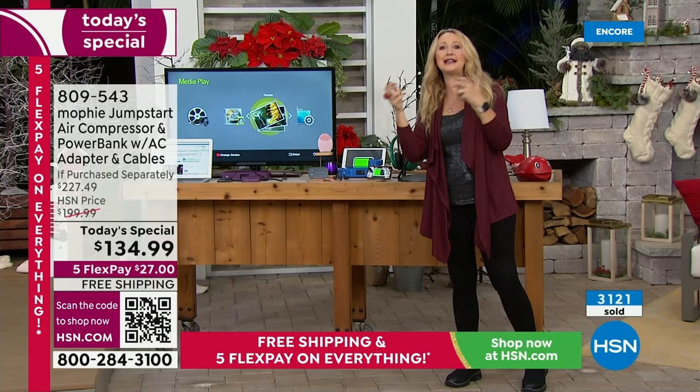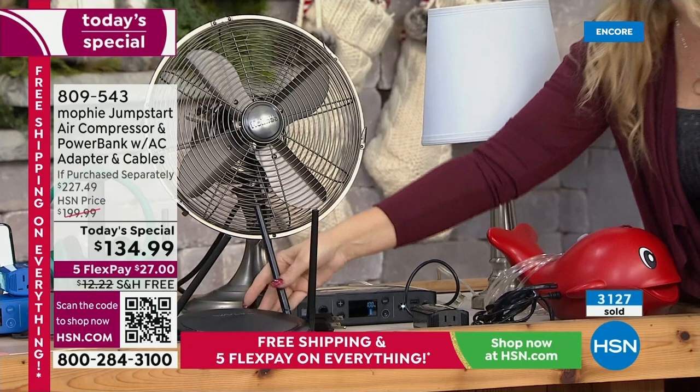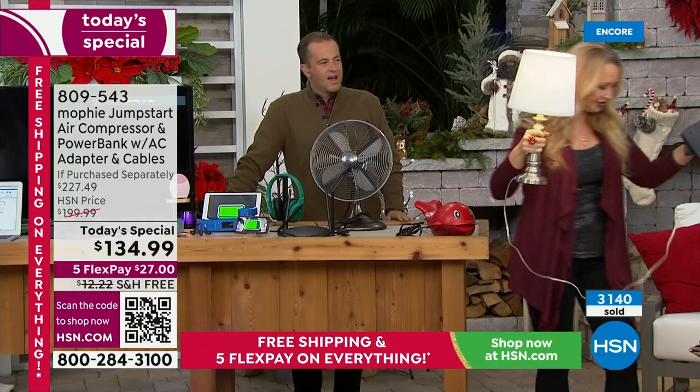My husband and I sit on the couch together and we're both charging our phones — we're not fighting over outlets anymore. Power goes out — you need Wi-Fi — you can plug your router right into this. I'm going to show you the lamp here: you plug it right in, and now we have power. Now we have a lamp that we can literally pick up and take with us throughout the house because this Mophie is only three pounds.